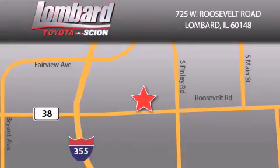Saving feels good every day at Lombard Toyota on Roosevelt Road, just 5 blocks east of I-355 and at LombardToyota.com.